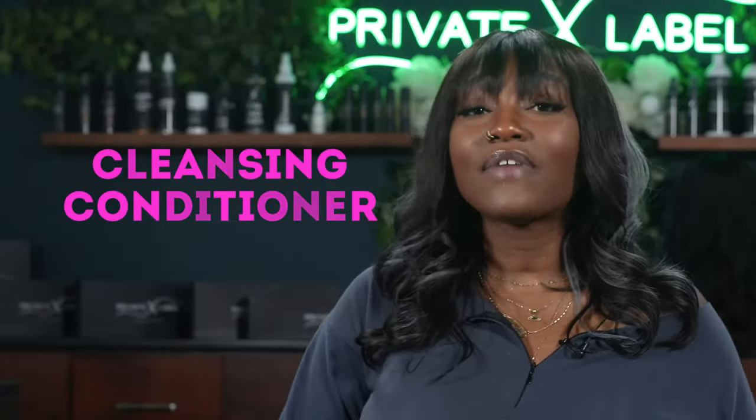Coming up at number 14, we have our cleansing conditioners. The cleansing conditioner is kind of like a two-in-one product that works with shampoo-free formulas to cleanse your hair. They contain little to no sulfates and don't lather. The Redken cleansing conditioner for medium hair is $30 at JCPenney's, but the Pantene Pro-V Color Preserve Cleansing Conditioner is only $5 to $7 — a massive difference in price.